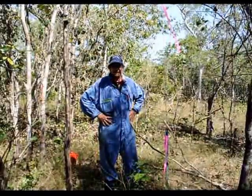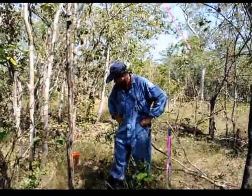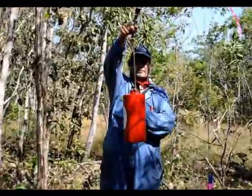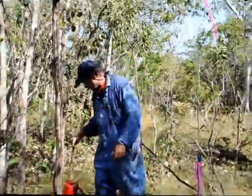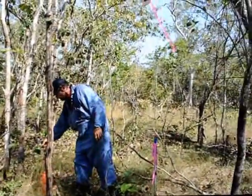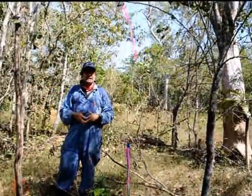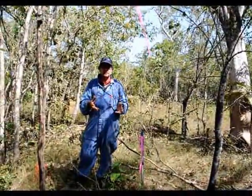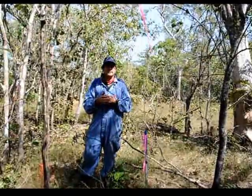We're standing in the middle of a one-hectare plot, that's 100m by 100m, and we're just about to light it up with an instrument called a drip torch, which contains flammable fuel dispensed out the end. It'll be lit up around the edges of the plot. What we're going to be doing is measuring aspects of fire behaviour: the rate of spread, the flame height, and other aspects of the way fires behave.